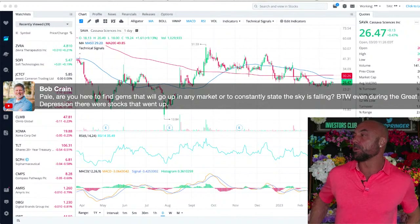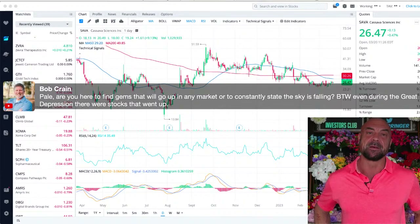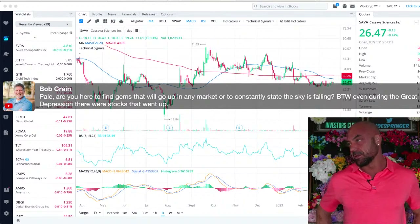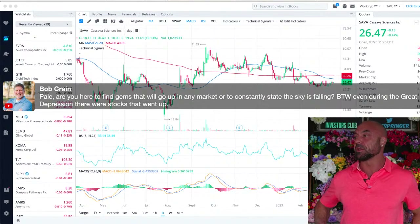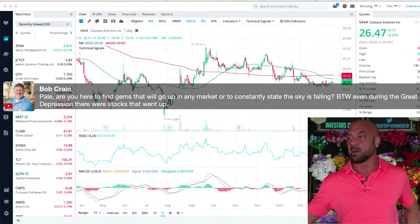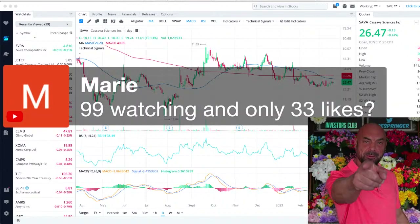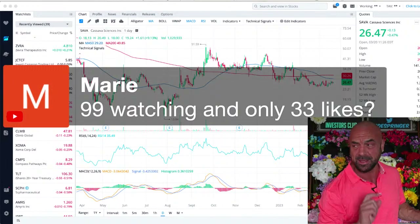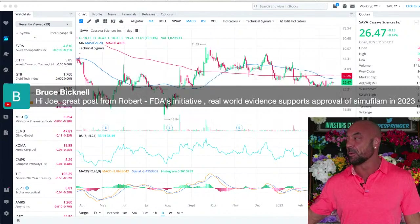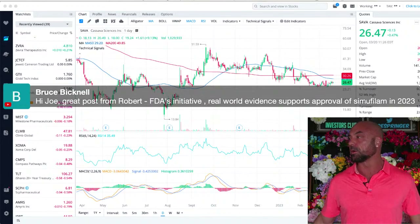Bob says: are you here to find gems that will go up in any market, or to constantly state the sky is falling? Even during the Great Depression there were stocks that went up. There are 99 watching and only 33 likes — please hit like, the algorithm likes likes. Bruce: great post from Robert — FDA's initiative, real-world evidence, supports approval of simufilam in 2023.